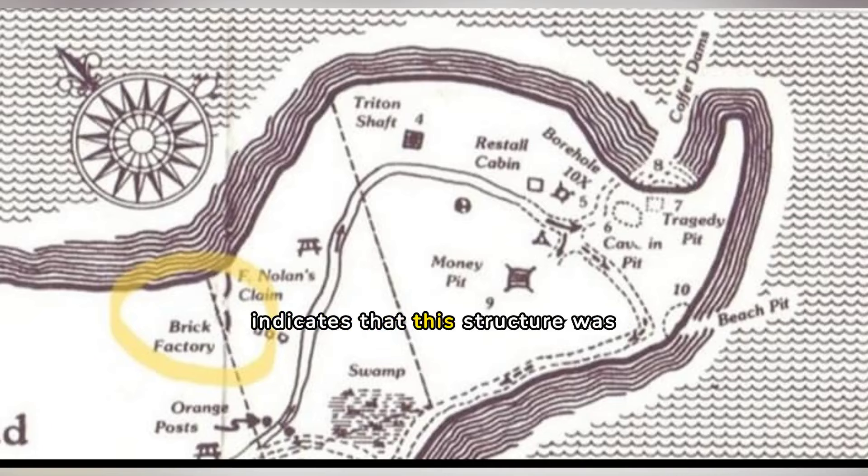Our research indicates that this structure was identified by Fred Nolan as the Brick Factory. The Compendium received a picture of the structure taken in the mid-1970s by Danny Henegar, a long-time Oak Island researcher and consultant to the Curse of Oak Island team. At the time of the picture, Danny was a tour guide on the island. The structure was exposed and then covered up by Fred Nolan. It is the only known picture of the Brick Factory and an exclusive for our readers.